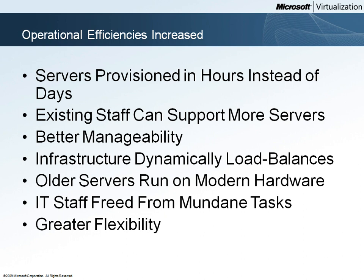The Woodgrove Bank IT staff has been freed from some mundane tasks that are no longer necessary. Server provisioning is a good example of how mundane tasks have been marginalized or eliminated by server virtualization. Woodgrove Bank's server provisioning time savings extend to both private and public cloud deployments.